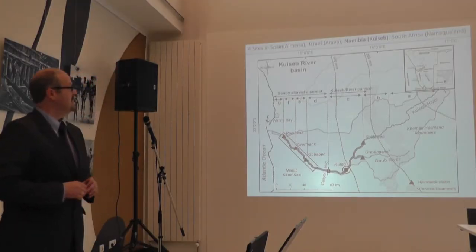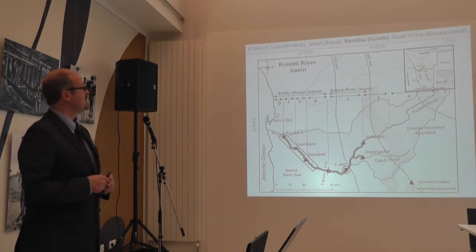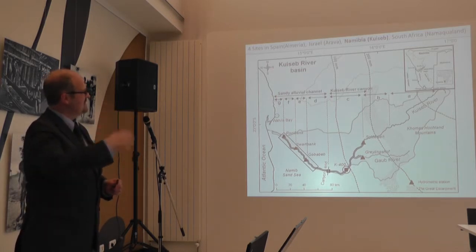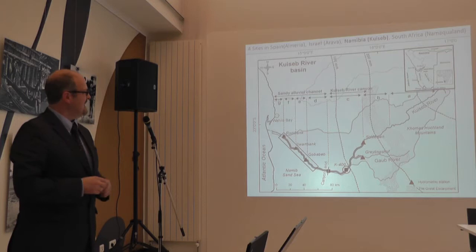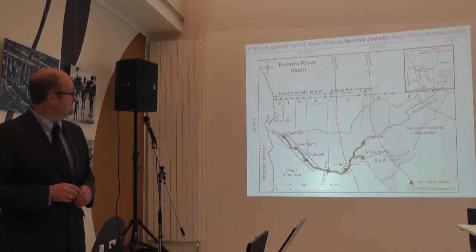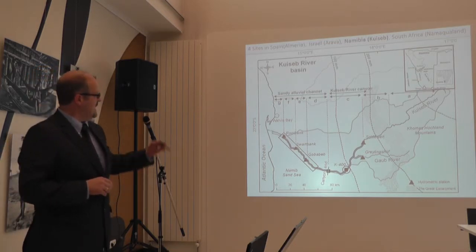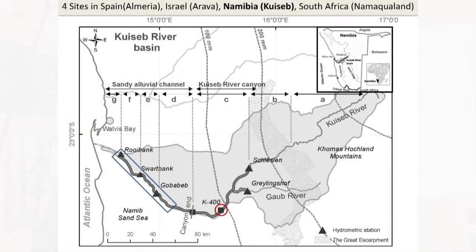If you look at the space — this is the Kuiseb basin in the western part of Namibia, the Namib — you see a line in the middle which is the escarpment. To the right of this line we have a Precambrian hard rock geology, and to the left we have the Namib sand sea, which is the target. I will start with station K400 for the paleoflood analysis, then move to the Namib sand sea.